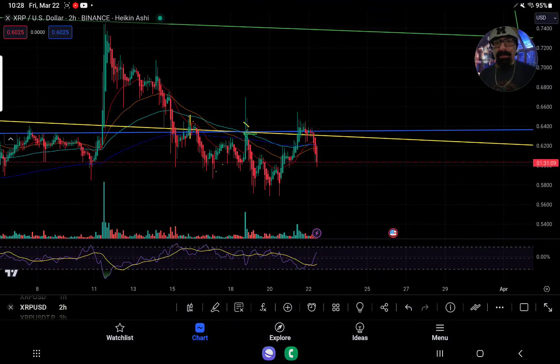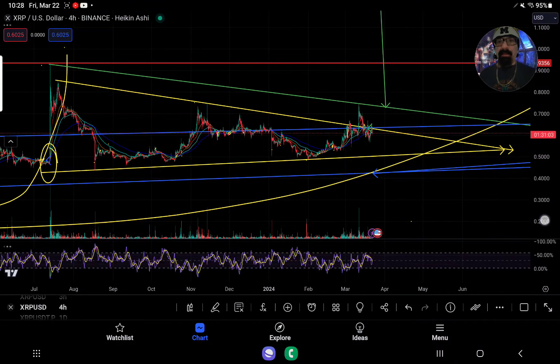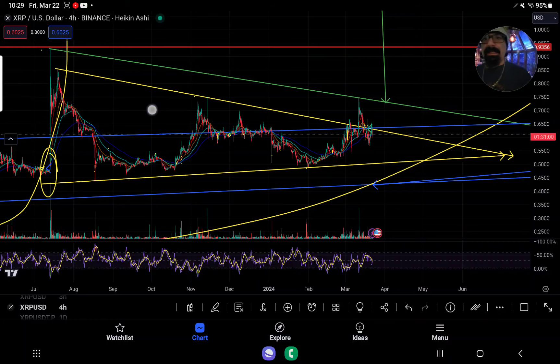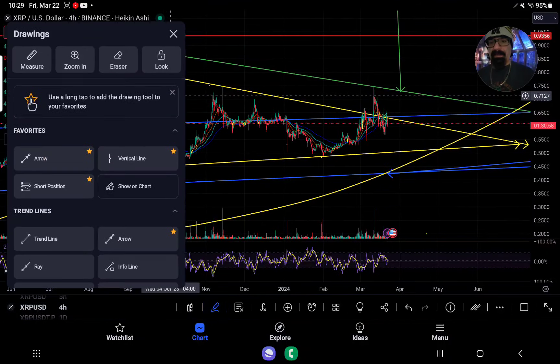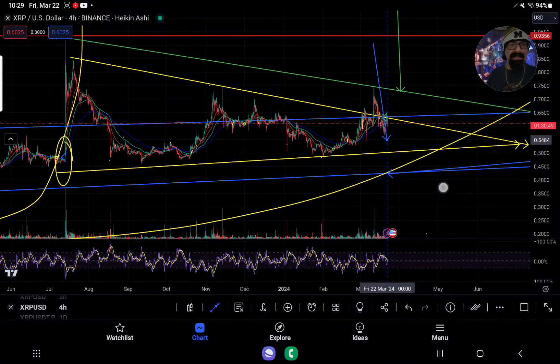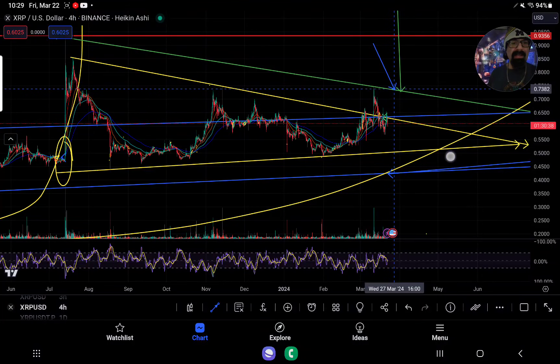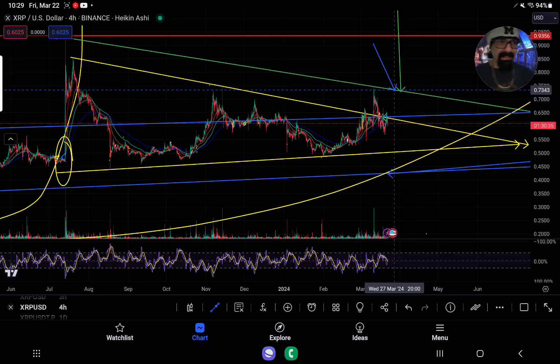Right now as we can see, we failed to hold that 63.3 cents. The importance of this hold is that it's the cup and handle — we have a bullish handle right now on the cup. This is the first tier of the handle. If you're below this yellow line at any time, you can drop 18% down to the bottom of the cup, or 19% down to about 50 to 50.5 cents. The moment you get above 63.3, you backtest and you hold — now you have a breakout attempt to the top resistance of this handle.